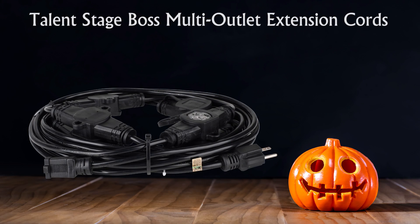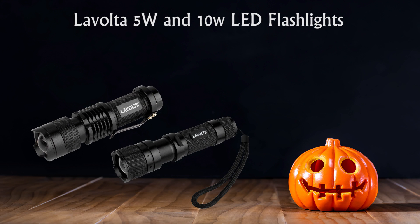We have multi-outlet extension cords from Talent, and flashlights for trick-or-treaters from LaVolta that come in many sizes and power.